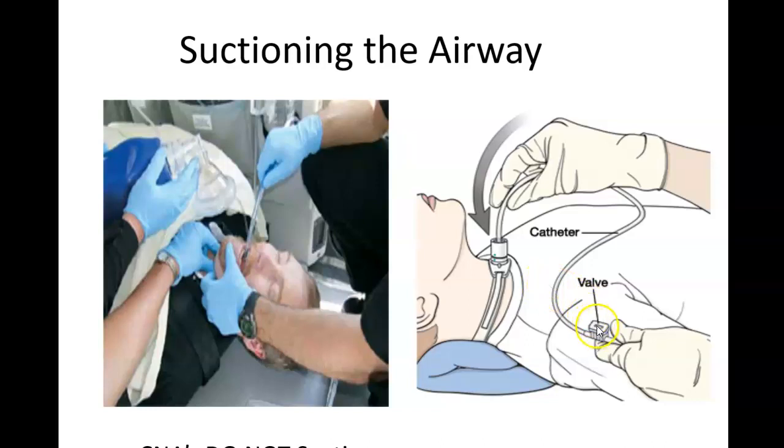The catheter is hooked up to a suction device, and when it's covered, it applies suction. There's no suction as you're putting the tube down into the lungs — the suction is applied as it's coming out. A nurse or respiratory therapist should suction for no more than 10 seconds, because suctioning doesn't just remove secretions — it also removes oxygen from the lungs, which can be very dangerous.